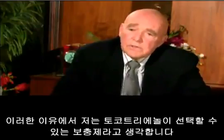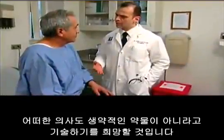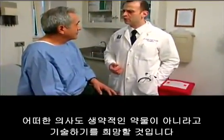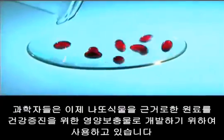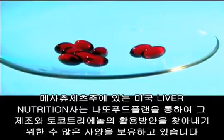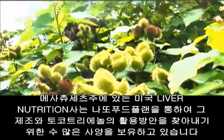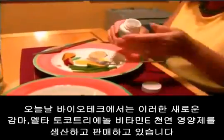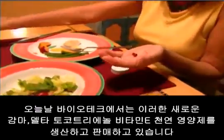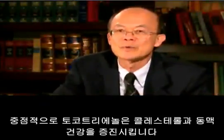Because of this, tocotrienol is considered the supplement of choice when a doctor wishes to prescribe a non-prescription option. Scientists are now using annatto plant-based materials to develop nutritional supplements. American River Nutrition, based in Hadley, Massachusetts, holds numerous patents for the discovery, manufacture, and uses of tocotrienol from the annatto plant, and today manufactures and sells this new natural form of delta and gamma tocotrienol vitamin E.